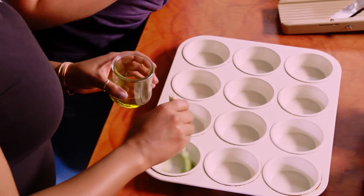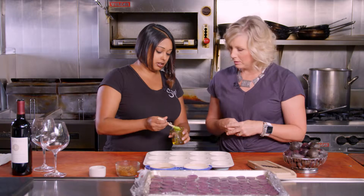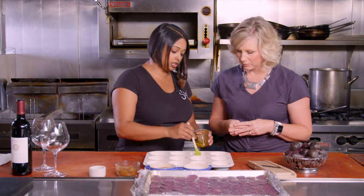So we'll just brush the inside of our tray with a little olive oil. This is just your regular old muffin tin — a little bit wider and more shallow, so it works really well for this particular dish.